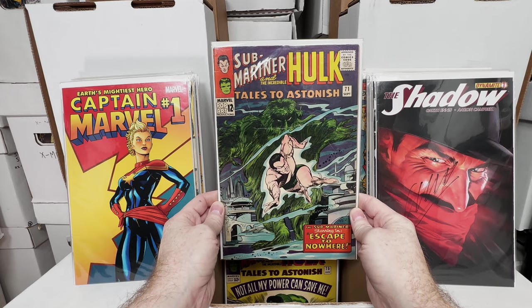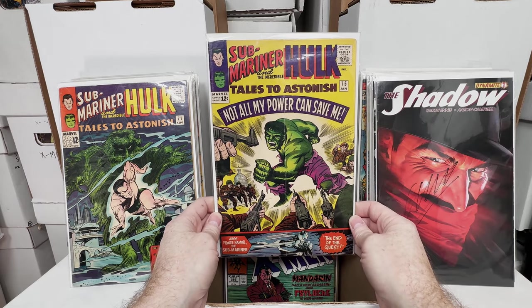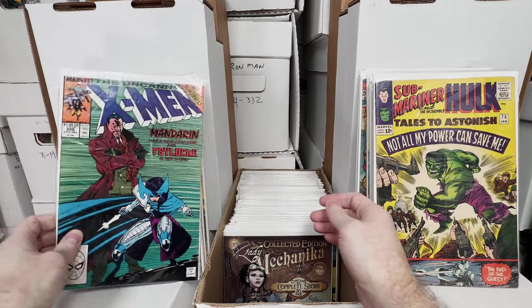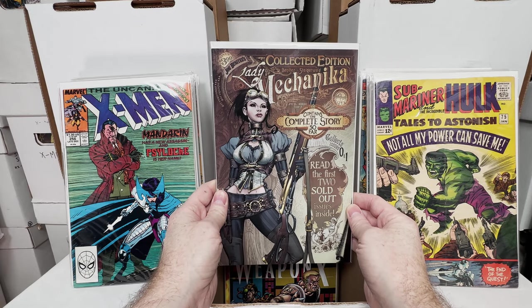Tales of Astonish number 71, really really cool cover — is that a seaweed monster? Love it, super awesome. Tales of Astonish number 75. X-Men 256, new version of that Psylocke suit. Lady Mechanica, collected zero and 1 collected edition — love the cover.